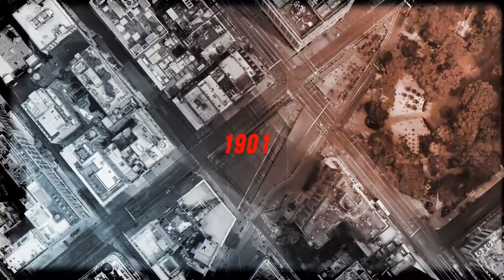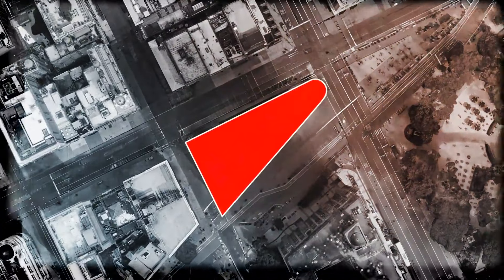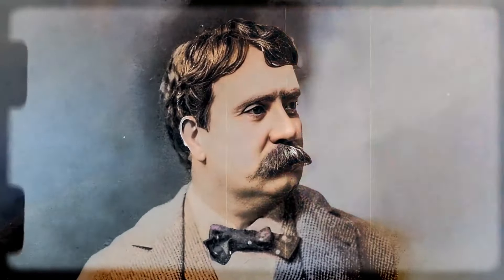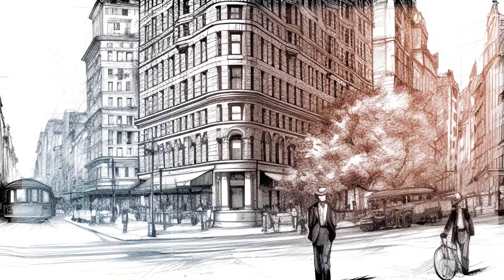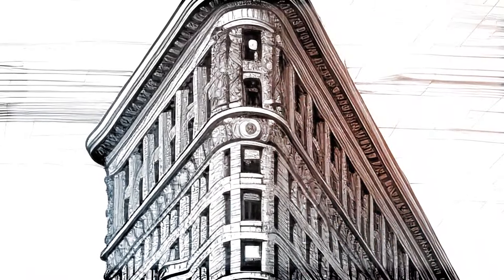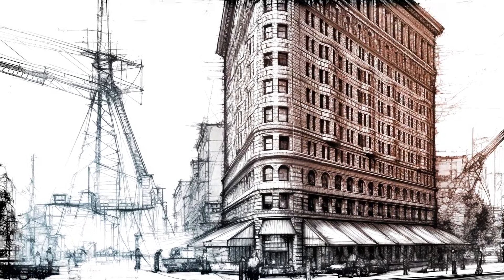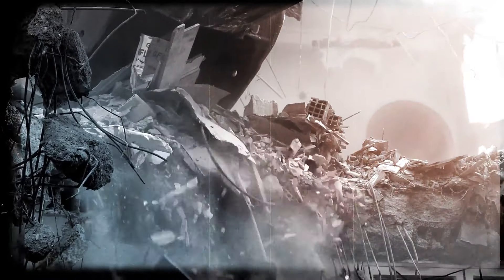In 1901, construction enterprise Fuller Company purchased a sharp triangular plot of land at the crossroads of Broadway and Fifth Avenue. They hired an architect from Chicago, Daniel Burnham, to design the company's new headquarters. The task was to maximize every inch of available space, so Burnham produced a project for a 22-story triangular tower made of steel. The Flatiron building resembled the shape of a Greek column, meaning its top and bottom are slightly wider than the middle.